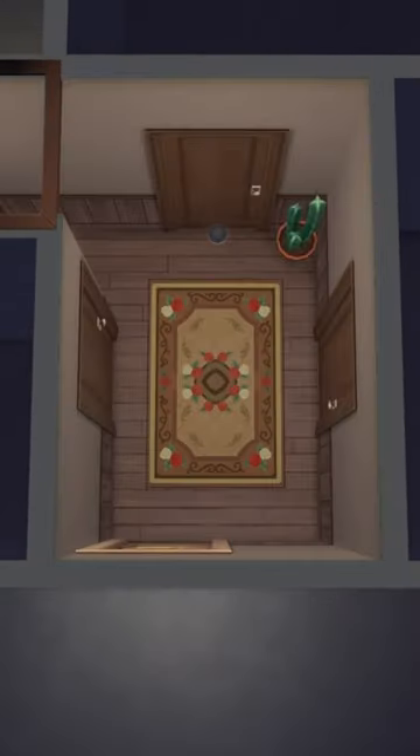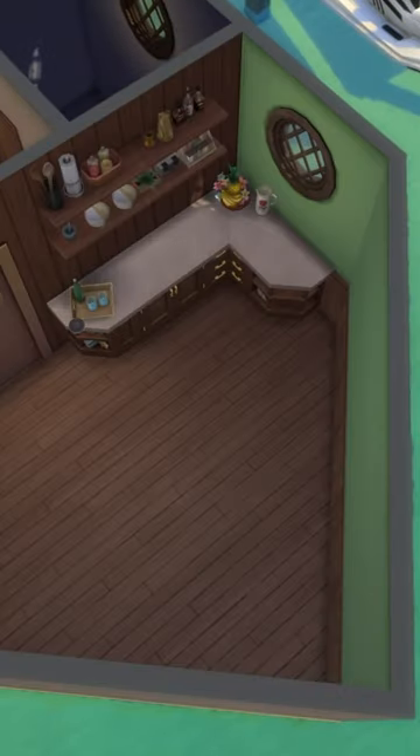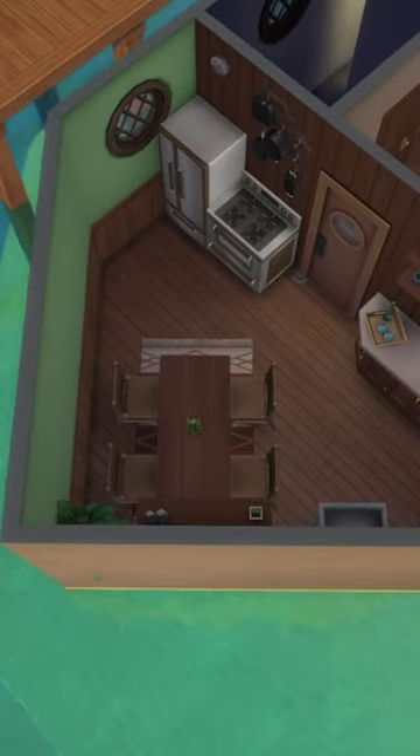This has a hallway in the centre which leads off to each of the different rooms. Right at the front of the boat we have our very large dining and kitchen area. I wanted to add the cabinets around the outside of the room and then we could have our dining area at the little tip at the end.